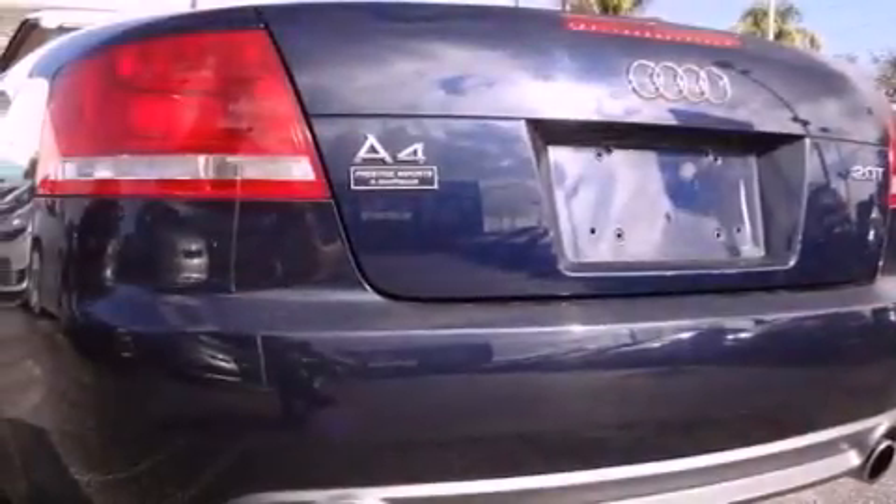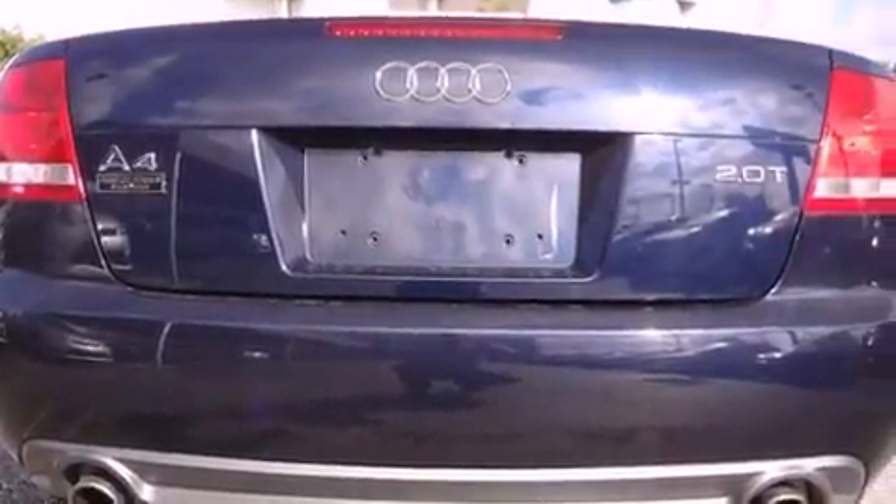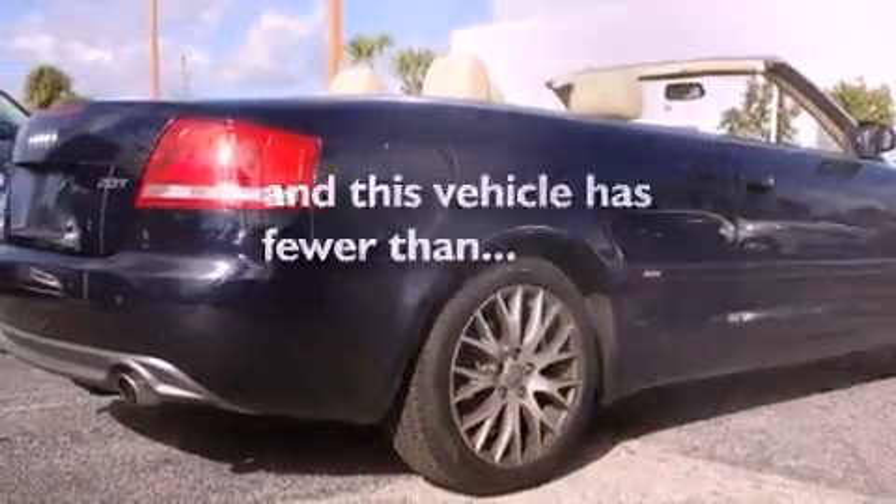An illuminated driver's side vanity mirror, an engine immobilizer theft deterrent system, an anti-lock braking system, a rear window defroster — and this vehicle has fewer than 22,000 miles on the odometer.